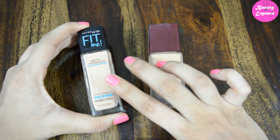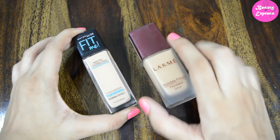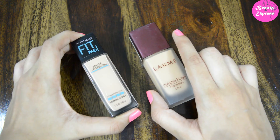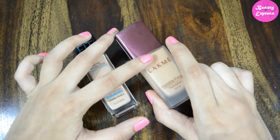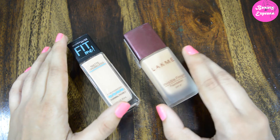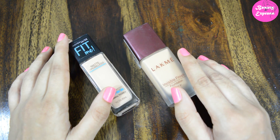Otherwise, you can pick the Maybelline Fit Me foundation — it is also a best affordable foundation. I generally prefer to use the Maybelline Fit Me in summers and for simple occasions, and I use the Like Me Invisible Finish for daily use. Hope you guys find this video helpful. Thanks for watching — please do like, share, comment, and don't forget to subscribe.